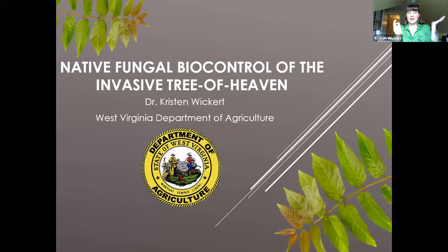I've worked with the native fungal biocontrol of the invasive tree of heaven for a very long time. It's fed me for many years throughout undergrad and also graduate school, and now with my real adult job. So I love talking about it, and I'm excited to teach you all about tree of heaven.